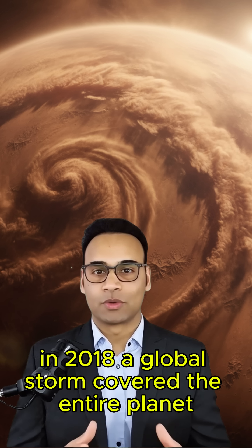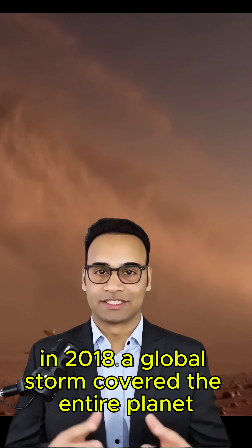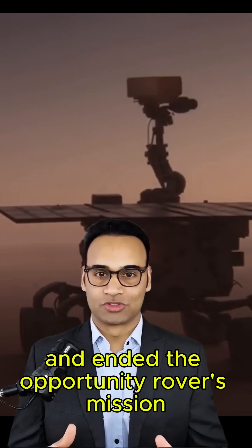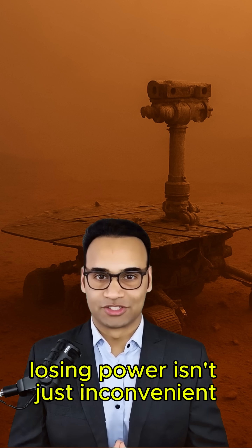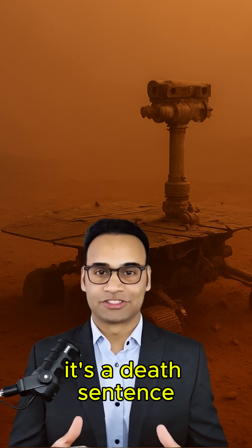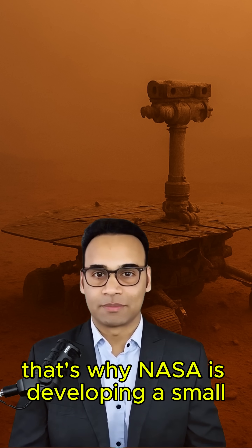In 2018, a global storm covered the entire planet and ended the Opportunity rover's mission. For future astronauts, losing power isn't just inconvenient — it's a death sentence.